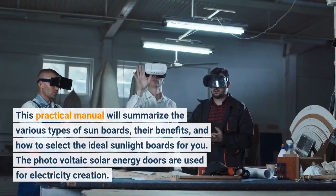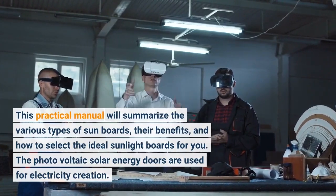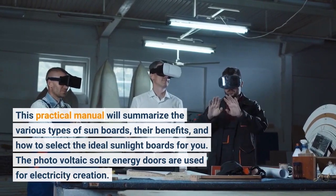This practical guide will outline the various types of solar panels, their benefits, and how to select the ideal sunlight panels for you. The photovoltaic solar energy panels are used for electricity creation.